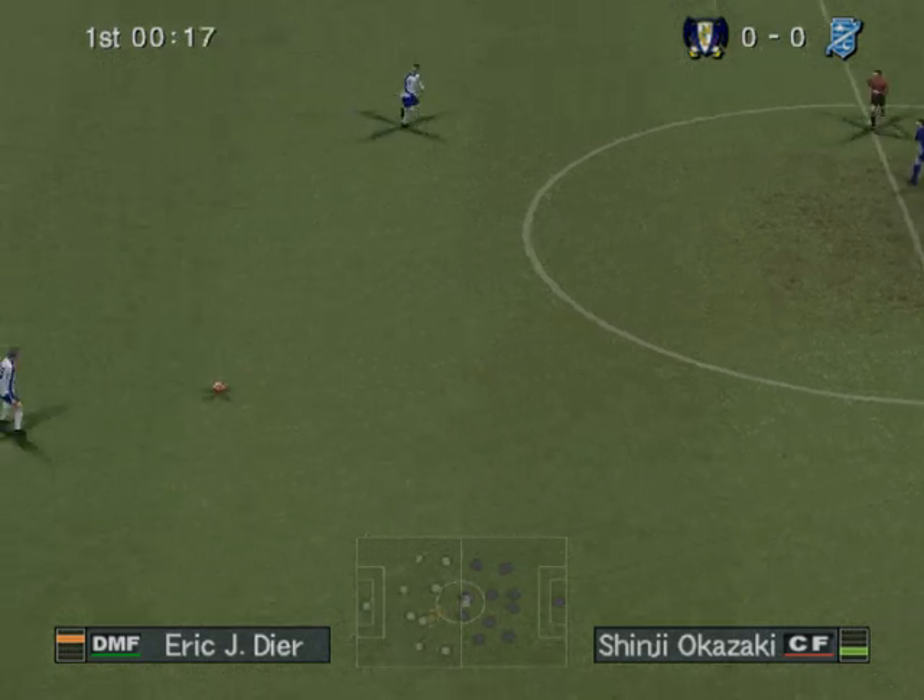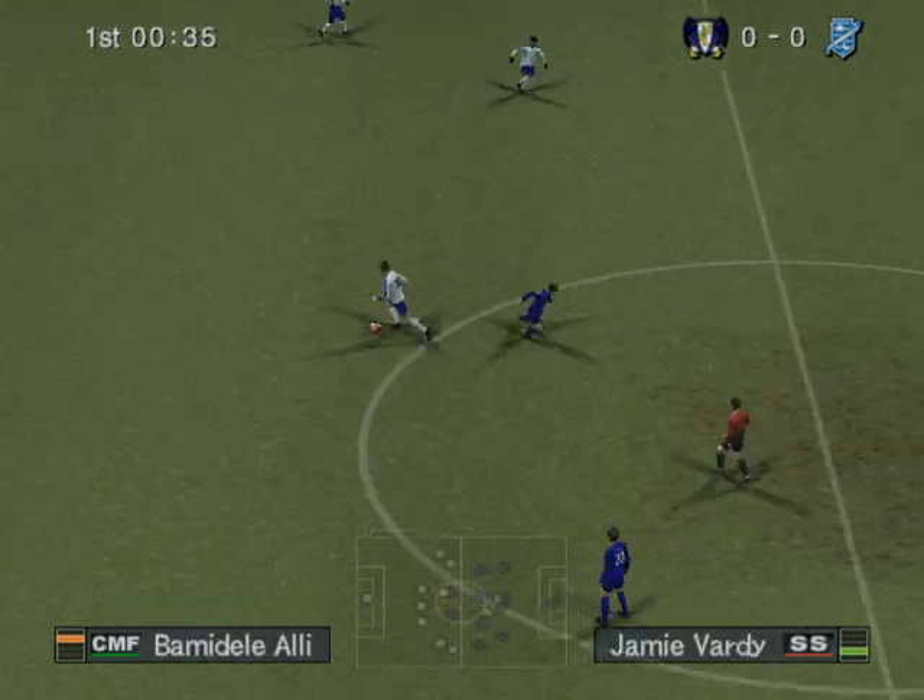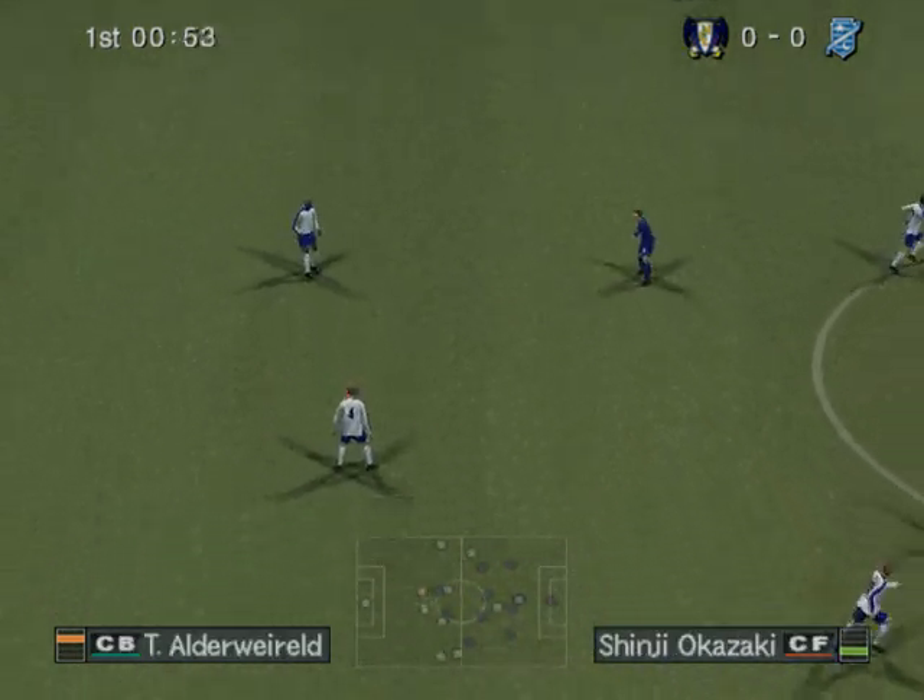The match kicks off, let's hope it's a cracker. They'll start with this formation — what do you reckon, Trevor?